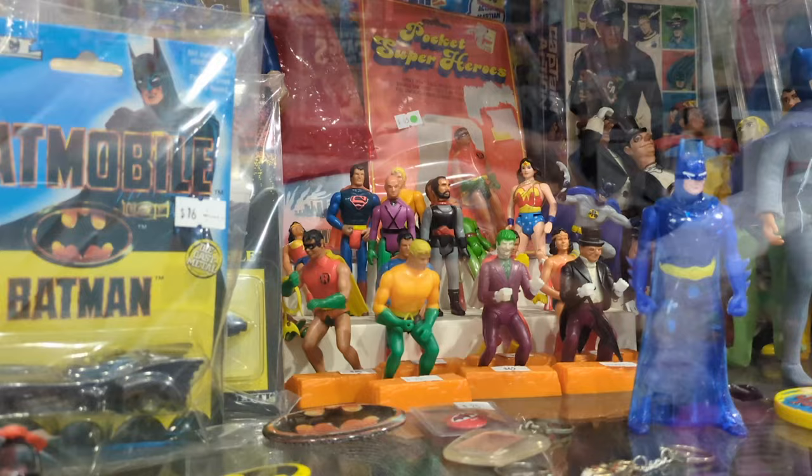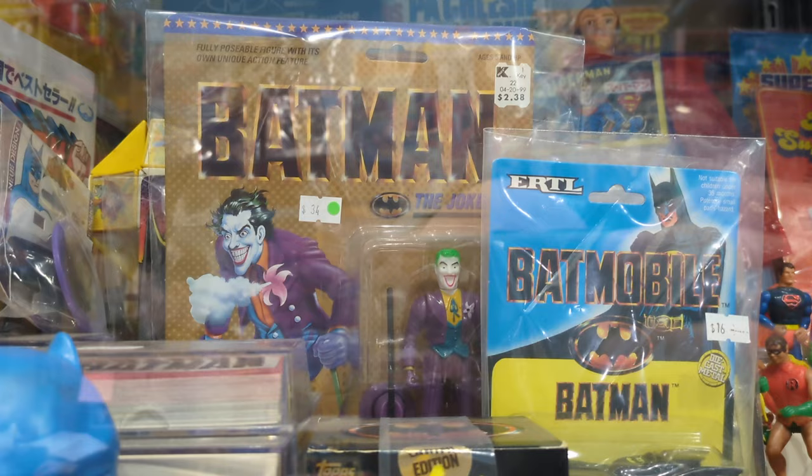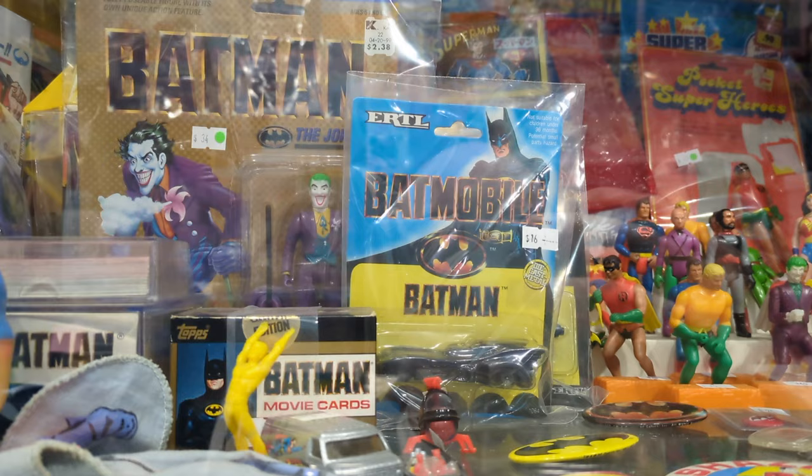And that includes some of the Batmobiles you see here, some of which I actually had, including those movie cards. I have that Joker still from the first Batman movie. And some collectible glassware. This Batmobile you see here, I actually had that at some point.